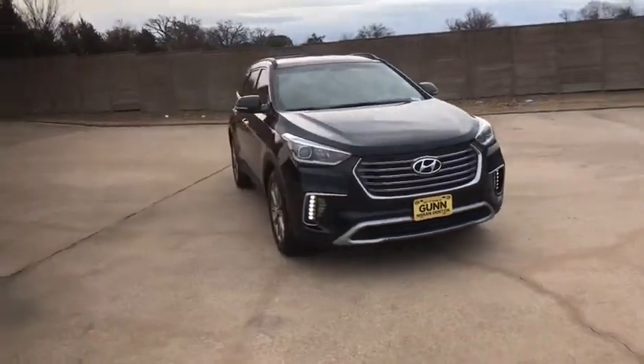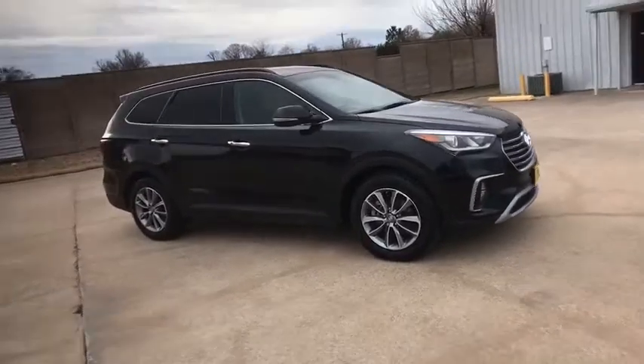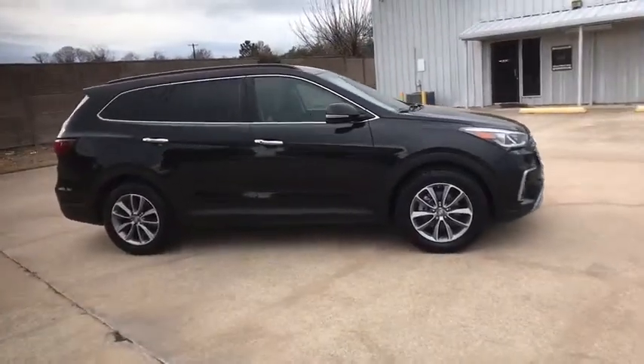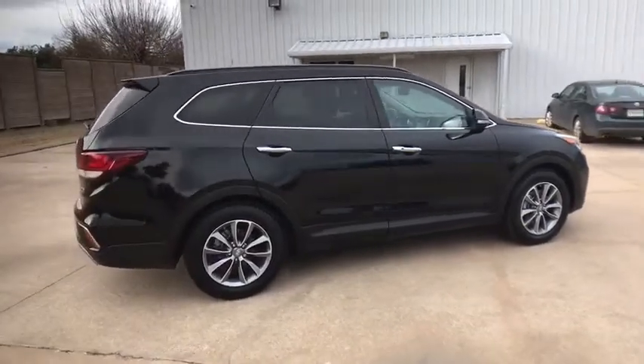We are pleased to show you the 2018 Hyundai Santa Fe. Style. Quality. Performance. Value. Need we say more? This vehicle has less than 25,000 miles.